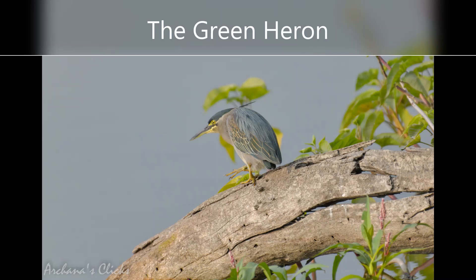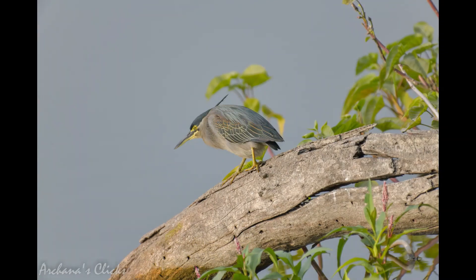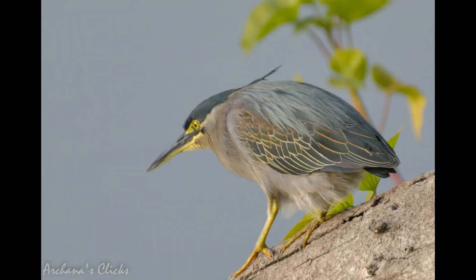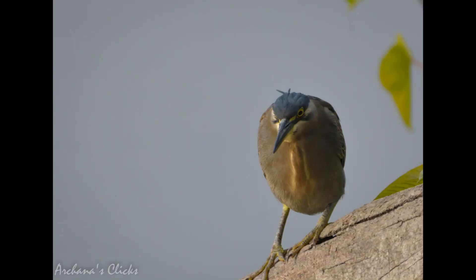The green heron is intolerant of other birds including conspecifics, so when feeding they are not seen to forage in groups. They typically stand still on shore or in shallow water, or perch on branches awaiting prey. Sometimes they drop food, insects or other small objects on the water's surface to attract fish, making them one of the few known tool-using species. This has led some to consider the green heron among the world's most intelligent birds. They are also able to hover briefly to catch prey.